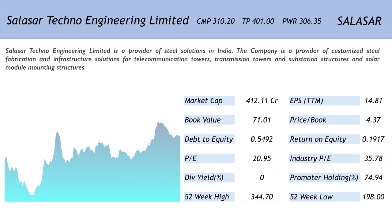The debt-to-equity is 0.5492 and the return on equity is 0.1917. The company does not currently pay out any dividends. The promoter holding is a very strong number at 74.94%. The 52-week high stands at 344.70 whereas the 52-week low is 198.